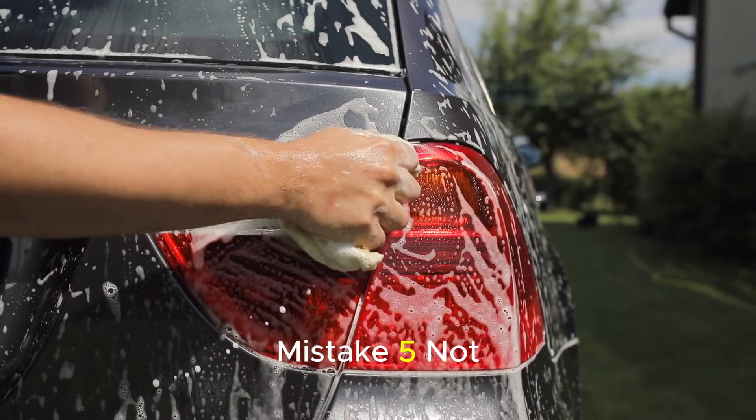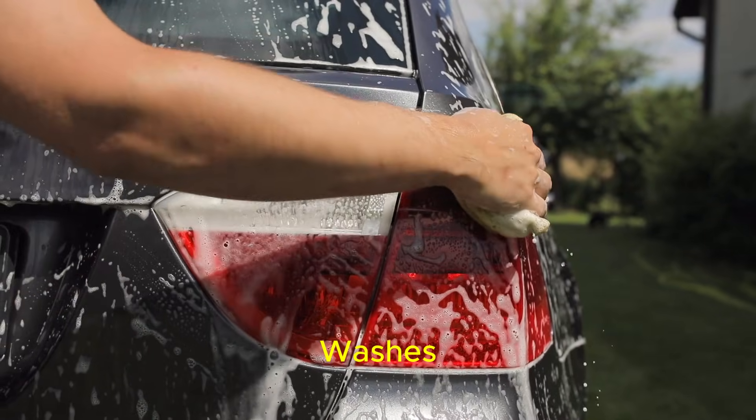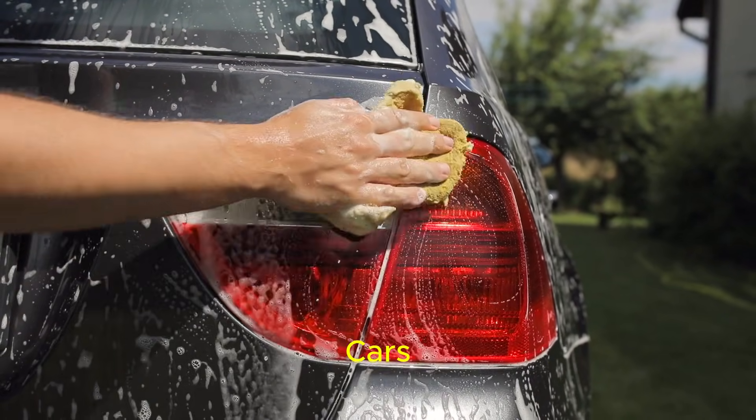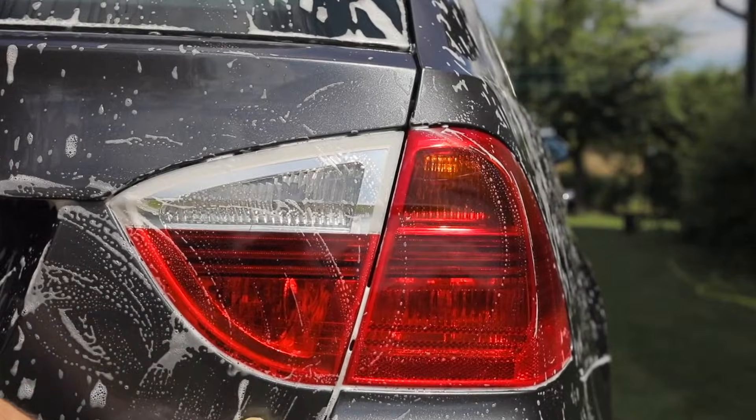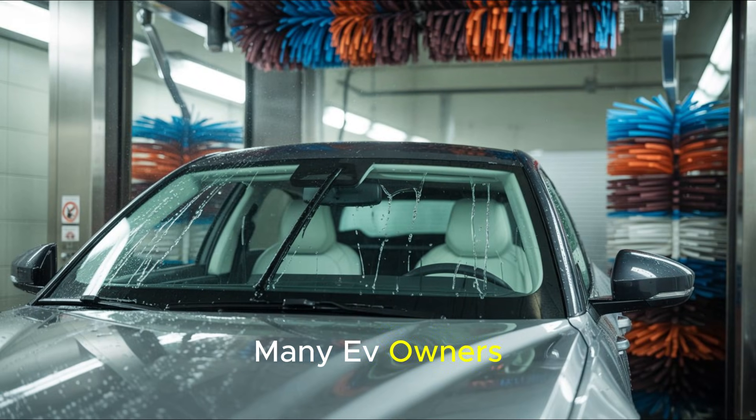Mistake 5: Not activating wash mode at car washes. Although electric vehicles look similar to conventional cars from the outside, they have numerous sensors, cameras, radars, and electronic covers. Many EV owners drive their vehicles into car washes without making any adjustments. Not activating wash mode in particular is a mistake that may seem minor but can cause serious damage. The high-pressure water and rotating brushes used in automatic car washes can force open the charging port, door handles, camera housings, and sensor covers.